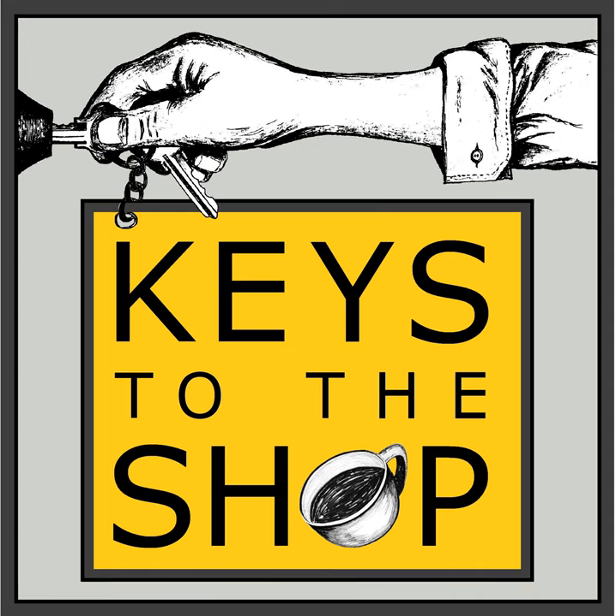Well, hey everybody, this is Christy Furio with Keys to the Shop. Welcome to another edition of Shift Break.